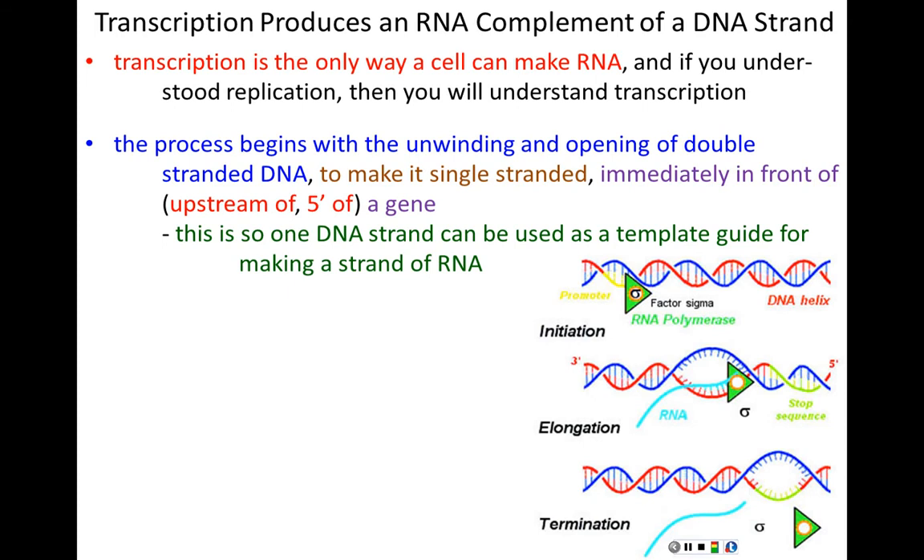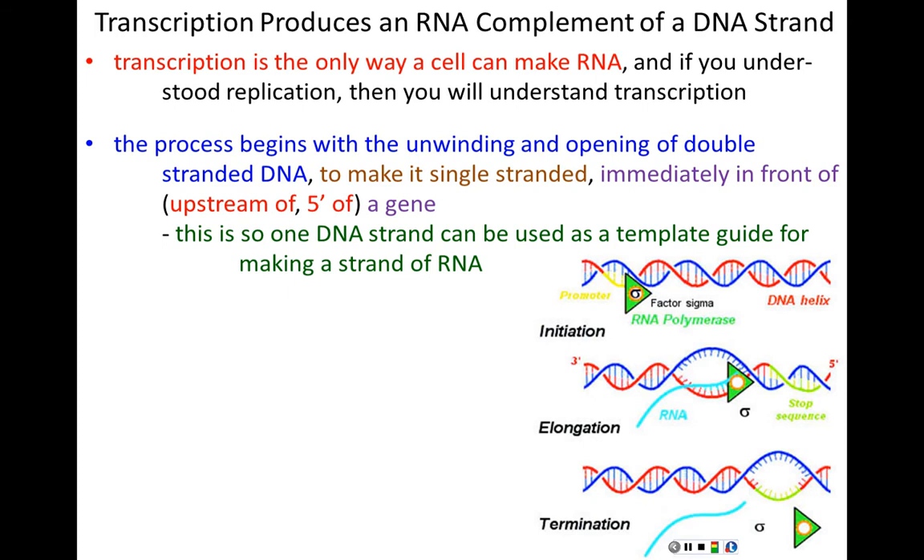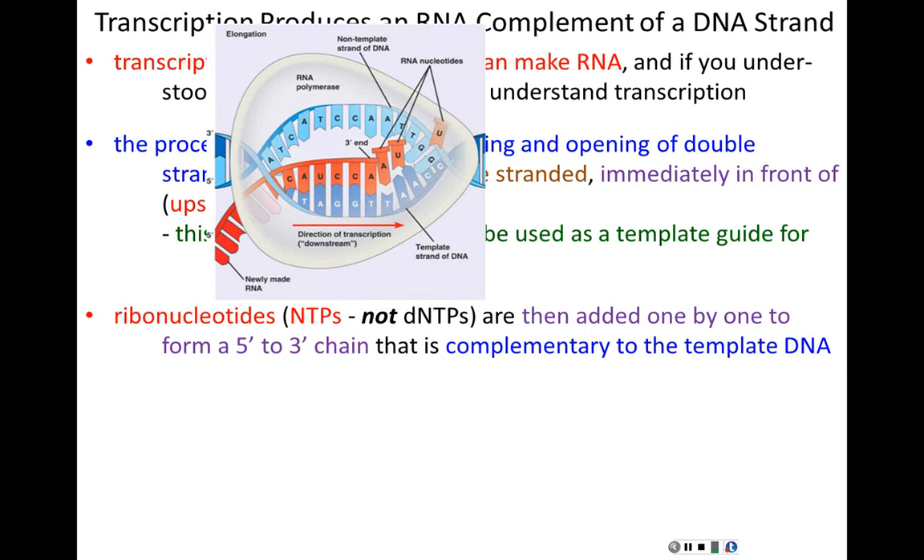The one DNA strand used is the template strand, and base pairing rules are followed. When there's an adenine in the template strand, uracil — not thymine — is put across from it in the RNA. We're using ribonucleotide triphosphates, NTPs, not deoxynucleotide triphosphates, because we're making RNA. These NTPs are added one by one to form a 5' to 3' chain of RNA complementary to the template DNA strand. The newly formed RNA molecule is called a transcript.